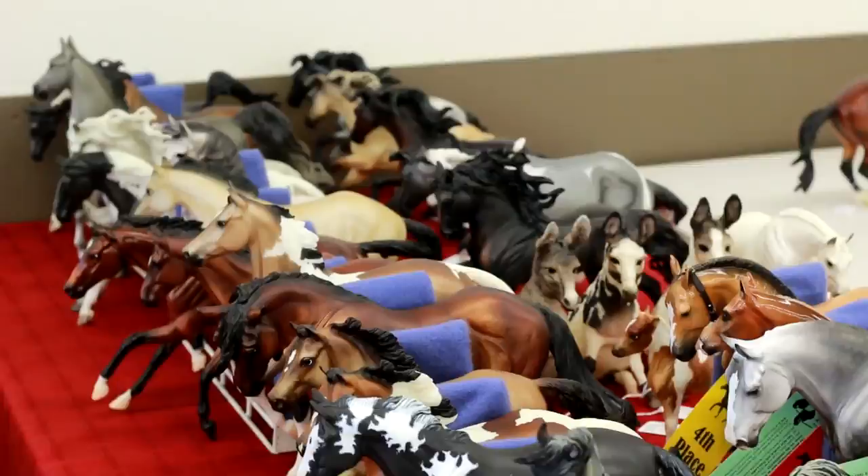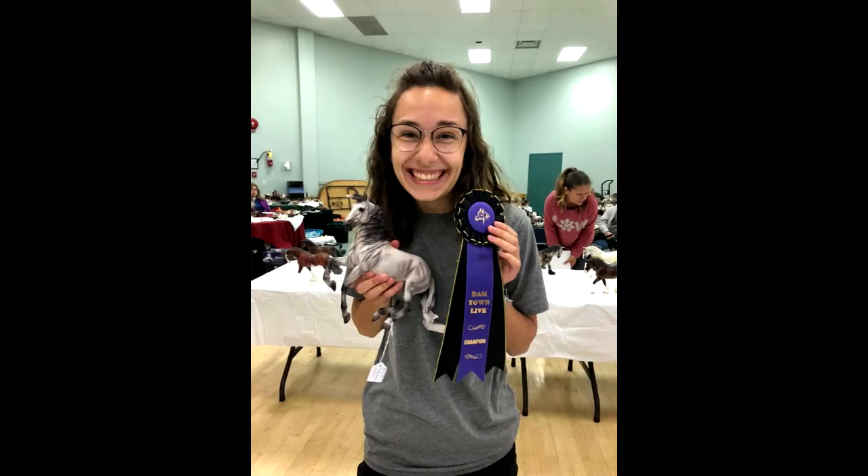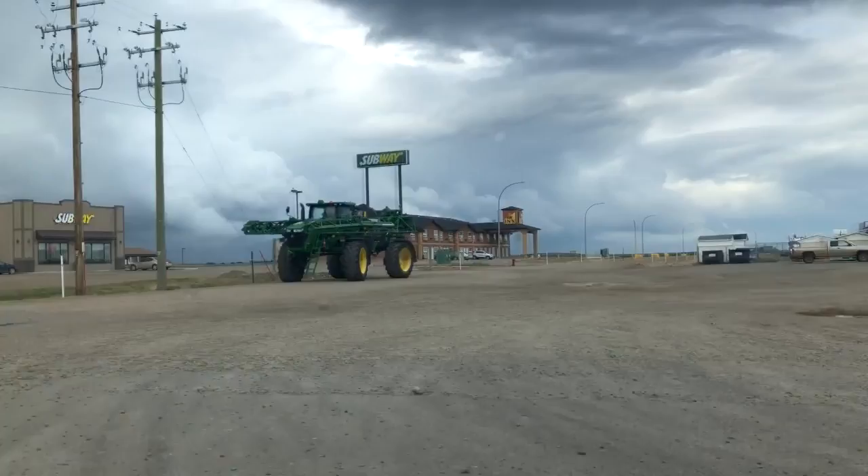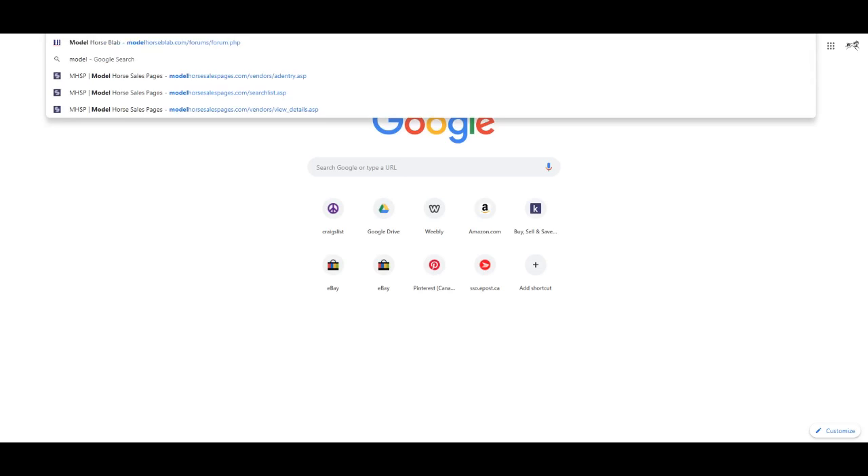So what exactly is model horse showing? It's an organized event put on by collectors themselves to show off their collections, custom work, and the love of horses. It's a day where people come together to celebrate their love for the hobby rather than doing it behind closed doors. You can win ribbons, show off your artwork, sometimes you might be able to meet a real horse — this is actually super unlikely, I don't know why there was a Friesian horse at the show — and you can meet like-minded people who share the same passion.